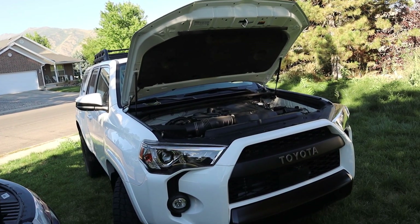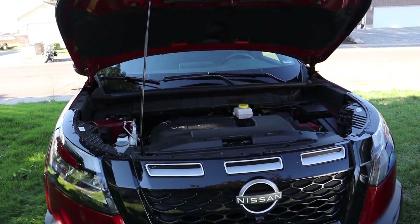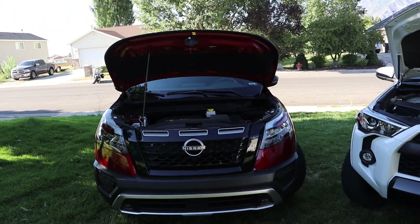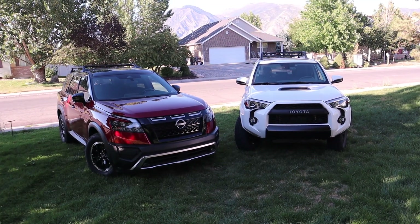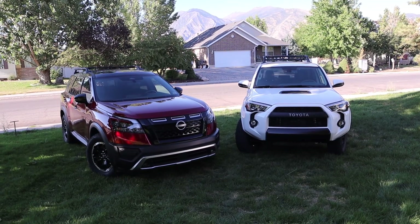Everyone knows Toyota's reliability is just off the charts with this powertrain, but frankly this Nissan V6 is also very reliable. Instead of splitting this into two separate videos with a walk-around and then a driving segment, I'm going to try to combine it all into one video. Let me know if you guys like this format.